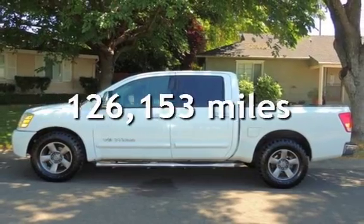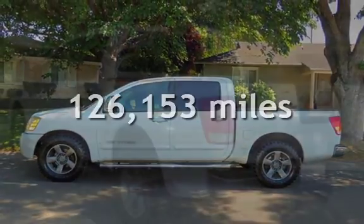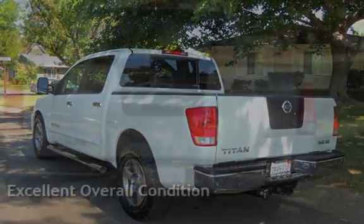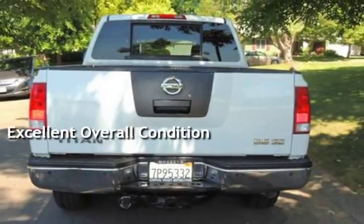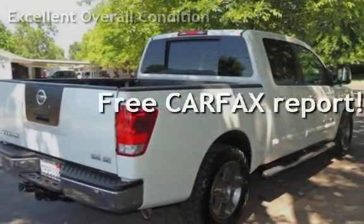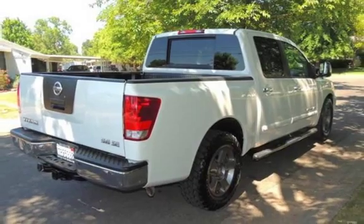This Nissan has less than 127,000 miles on the odometer. This vehicle is in excellent overall condition. This vehicle qualifies for the Carfax buy-back guarantee. Ask to see the free Carfax Vehicle History Report.